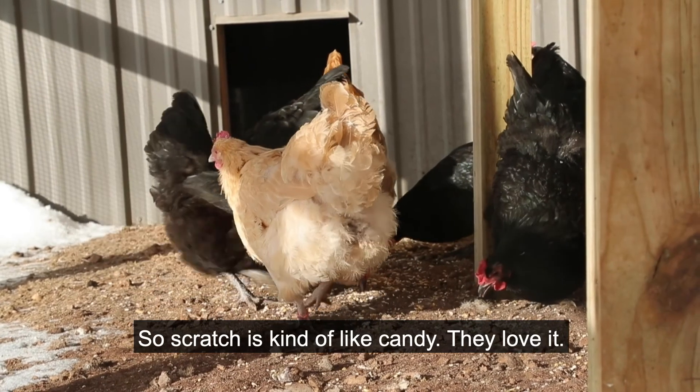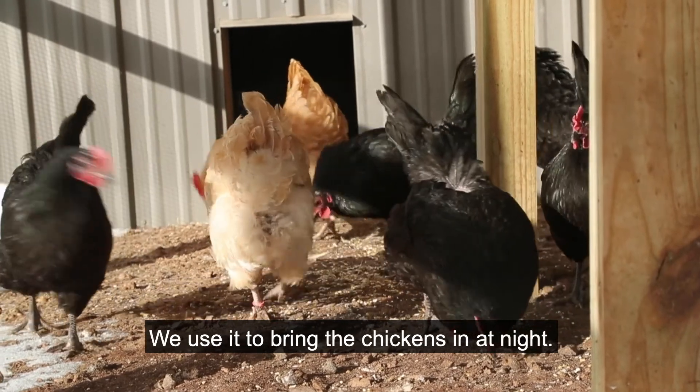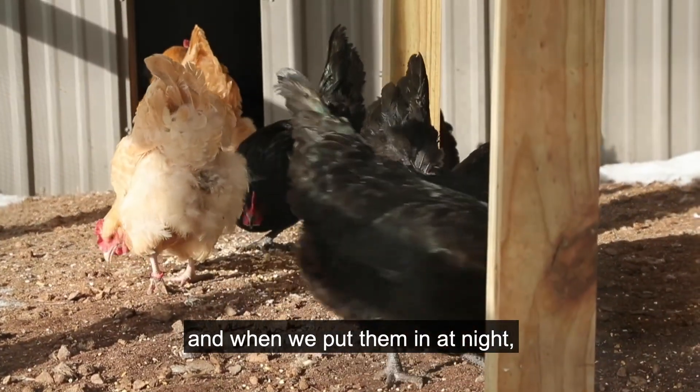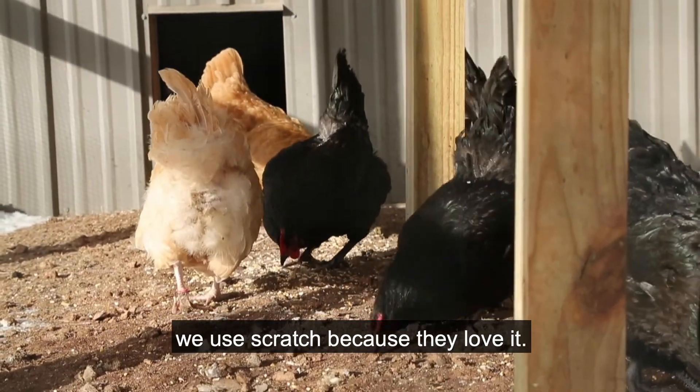Scratch is kind of like candy — they love it. We use it to bring the chickens in at night. Our chickens free range, and when we want to get them in early, we use scratch because they love it.